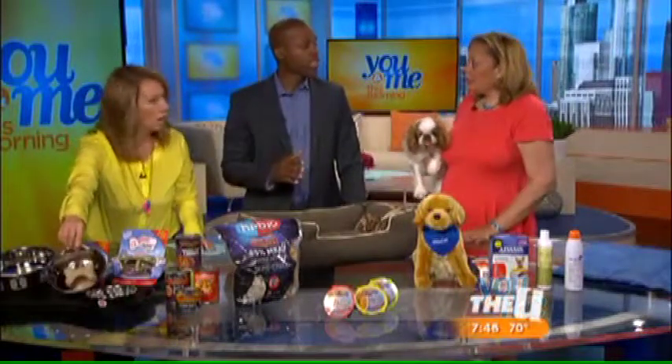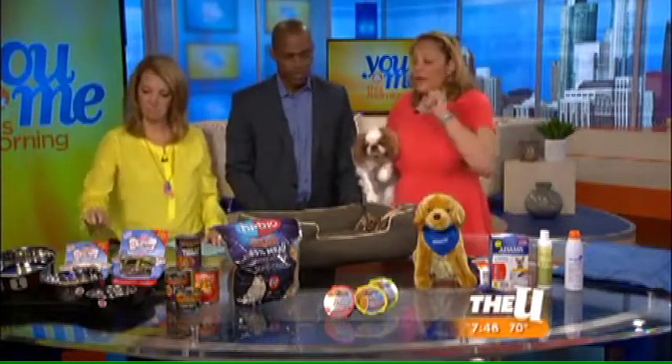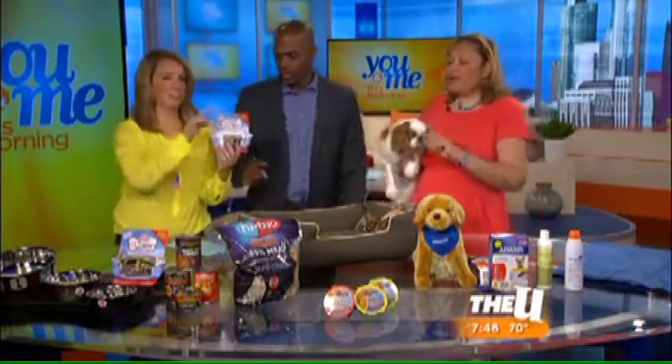I have to use that because my dog basically doesn't even chew, he just inhales. What kind of dog do you have? I have a little cockapoo. There's one for you — the littlest one right there.